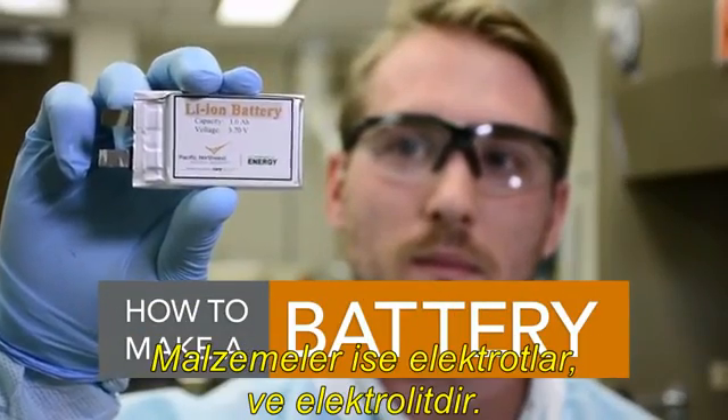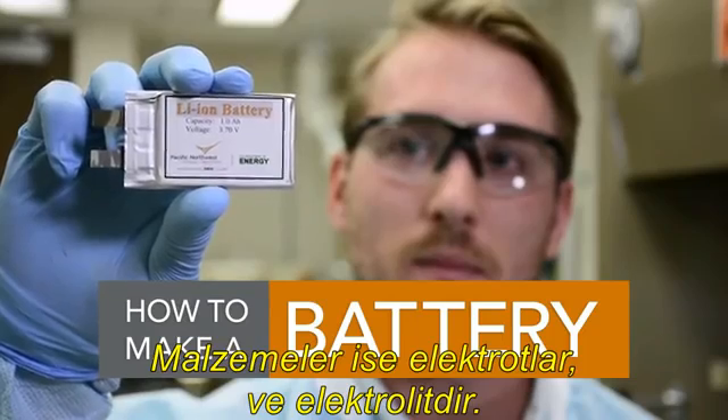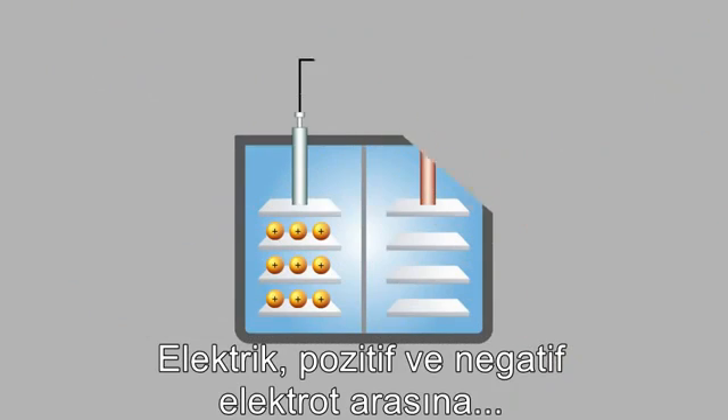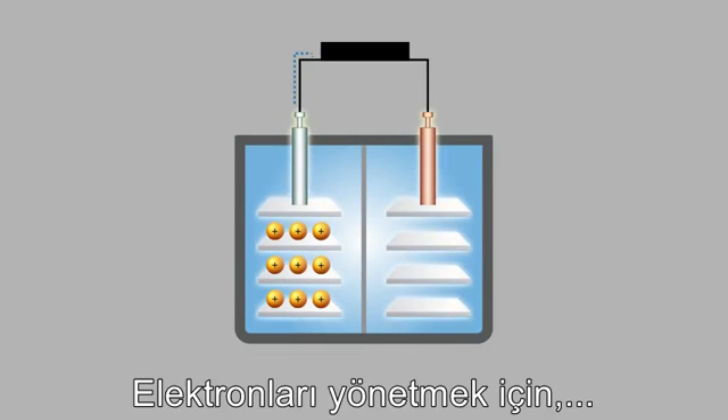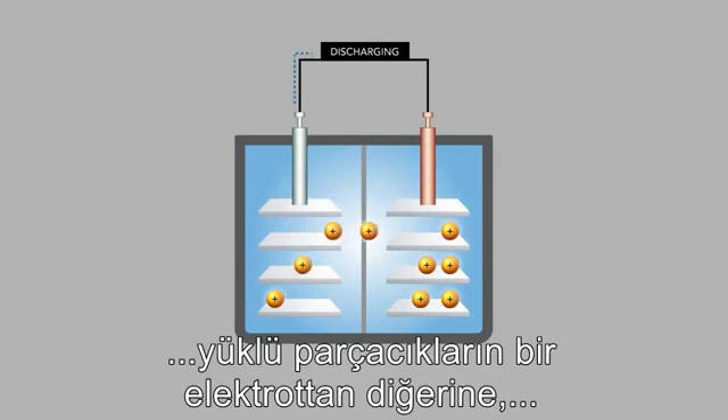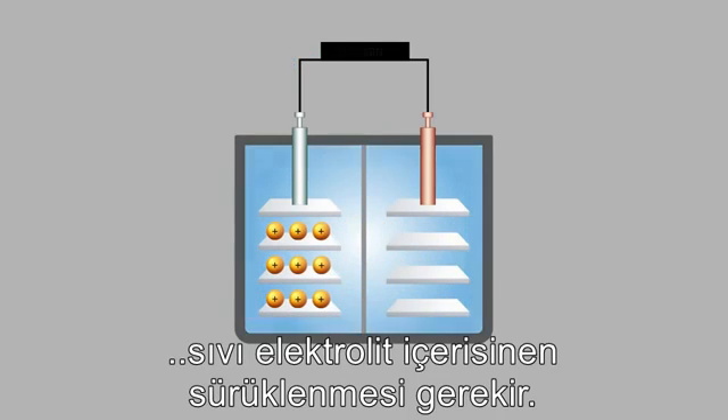The main ingredients in a battery are electrodes and an electrolyte. Electricity is generated when electrons flow through a wire that connects positive and negative electrodes. To control the electrons, charged particles shuffle from one electrode to another through a liquid electrolyte.